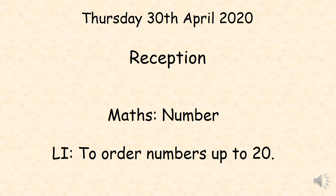Hello everyone, it's Miss Hernan here. Today we are going to practice ordering numbers from 1 to 10 and from 11 to 20. You will need number cards from 1 to 20 and a 1 to 20 number track. Your teacher will have sent you these resources through email, or you can make them yourself. Pause the video now so that you can get the things you need.